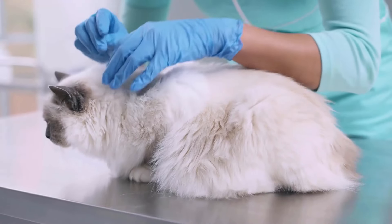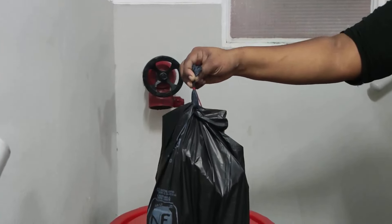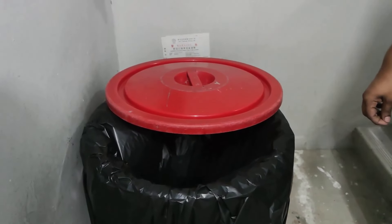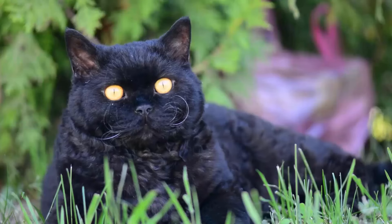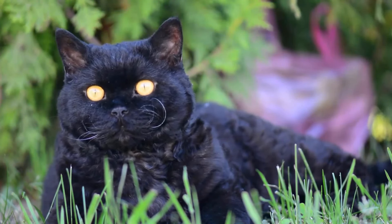Schedule routine examinations to monitor your cat's overall health. Practice good hygiene, including proper disposal of your cat's faeces, to minimize the risk of contamination. Supervise outdoor activities to reduce the chances of hunting and consuming infected prey.